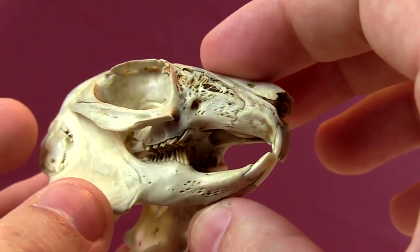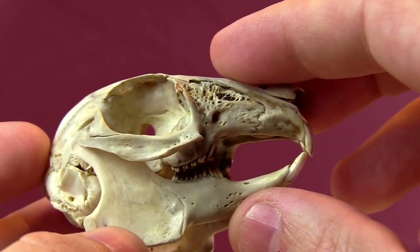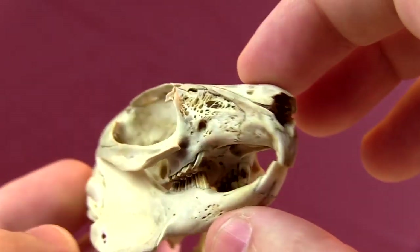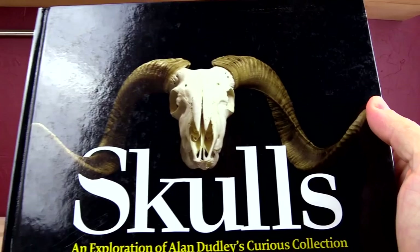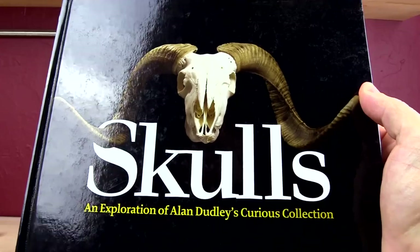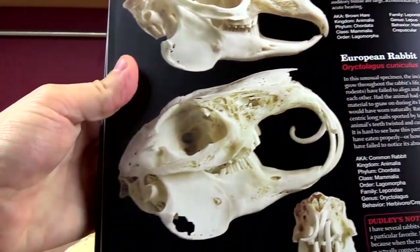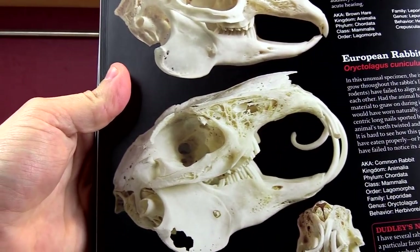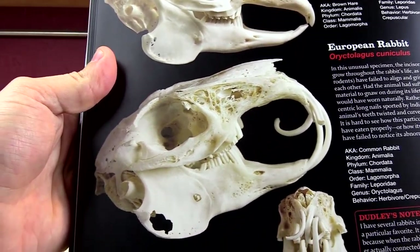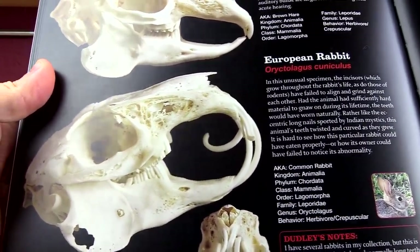But being able to constantly grow your teeth also has its disadvantages. If there is any sort of jaw injury that makes it so that you cannot grind your teeth down, you are pretty much screwed. Let me show you this picture — this is my book on skulls. It shows this horrible example of a rabbit that for some reason was not able to grind his teeth down, and they just curl in and cause horrible pain for the animal. This guy probably starved to death, wasn't able to eat because his teeth got all messed up.